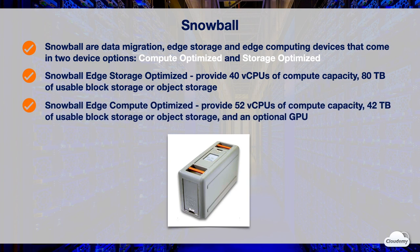The Snowball Edge Compute Optimized device provides 52 vCPUs of compute capacity, 42 terabytes of EBS-compatible block storage or S3-compatible object storage, and an optional GPU for use cases such as advanced machine learning and video analysis in disconnected environments. You can use these two options for data collection, machine learning and processing, and storage in environments with intermittent connectivity such as manufacturing, industrial, and transportation, or in extremely remote locations before shipping them back to AWS.